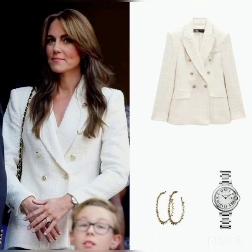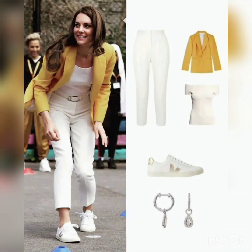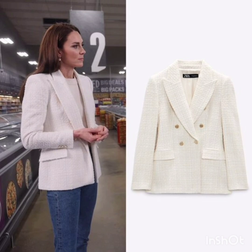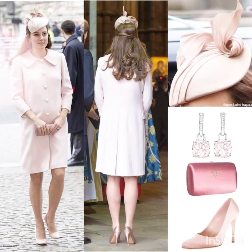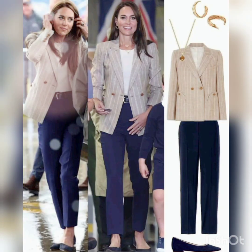Auzubillah min ash-shaytuan r-rajim. Bismillahirrahmanirrahim. Hello, hi. As-salamu alaykum, viewers. This is House of Fashion signing in once again in front of you. Welcome back to the channel, viewers. Hope you all are fine. May Allah Almighty bless you always with prosperity, health and wealth. Ameen. Sumameen.